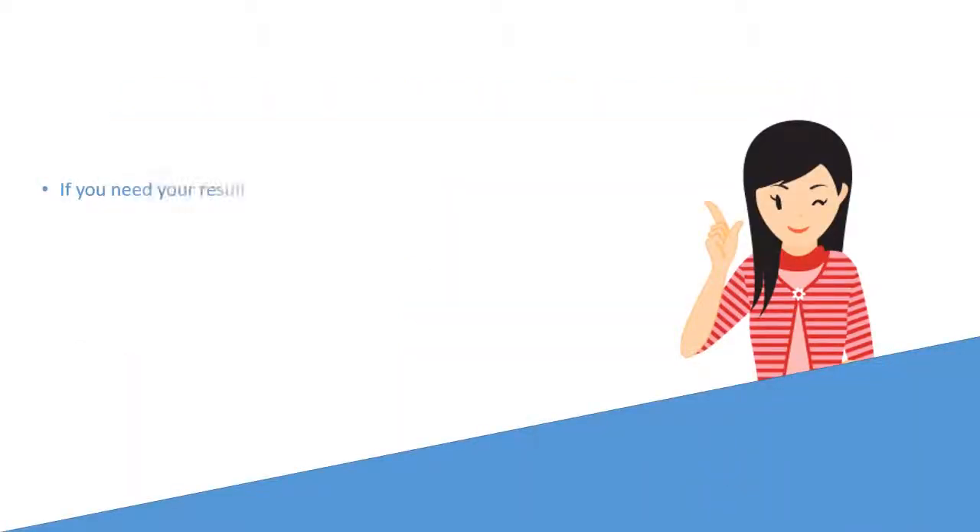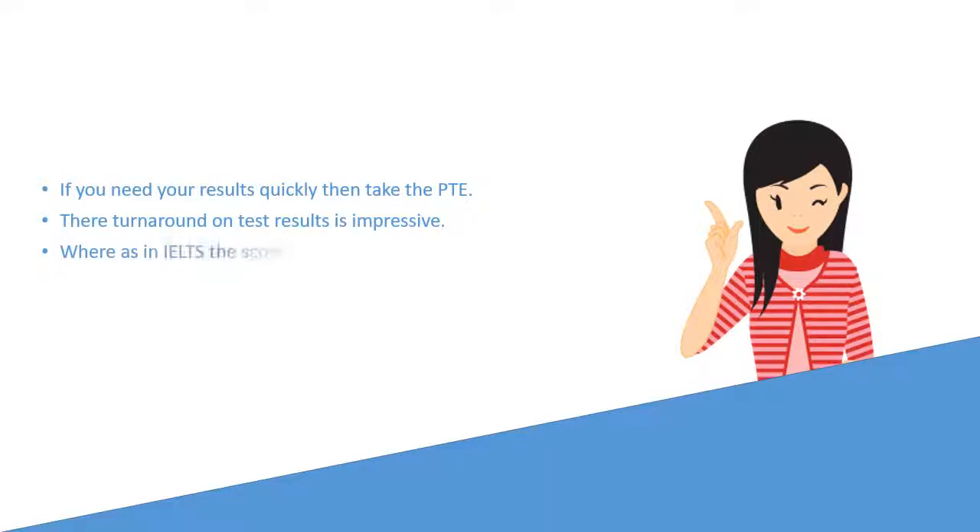If you need your results quickly, then take the PTE. Their turnaround on test results is impressive, whereas with IELTS the scorecard is received within a 2-week timespan.